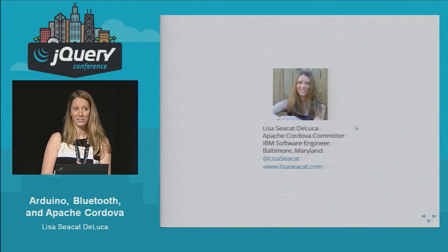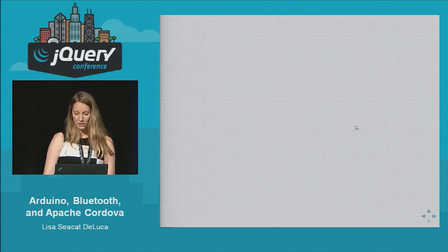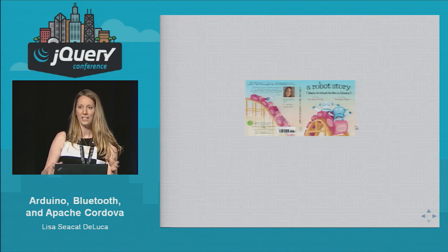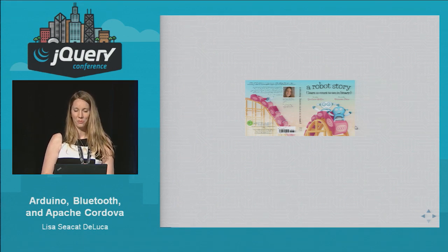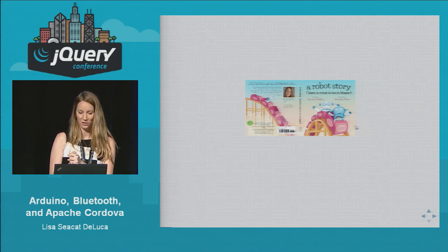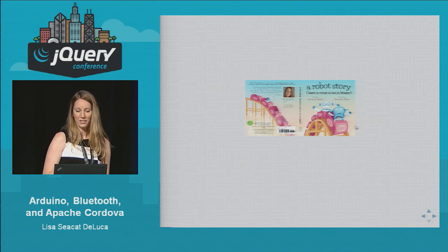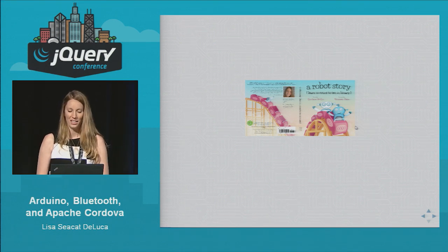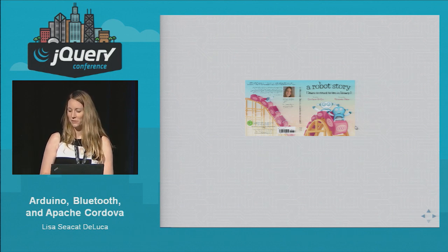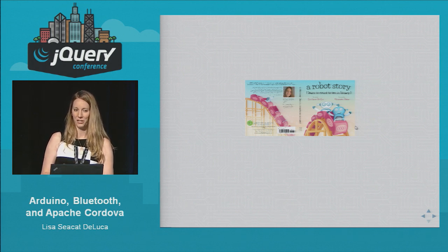Hopefully you'll learn something new today about Arduino, Bluetooth and Apache Cordova. I'm going to be giving away a few books today. In January of this year I wrote a kid's book called A Robot Story, teaching how to count to ten in binary. So have your smartphones and tablets ready — the first question is: who's the first to tell me how much money I raised on Kickstarter? Just raise your hand and tell me how much, and you can win a free book.